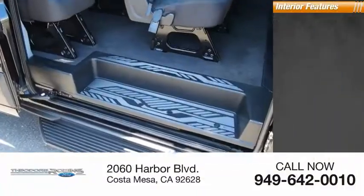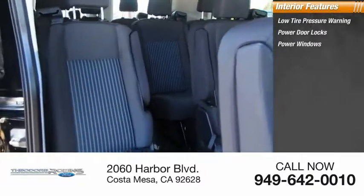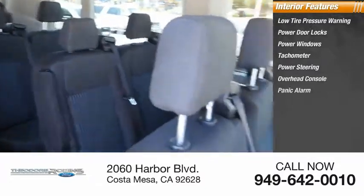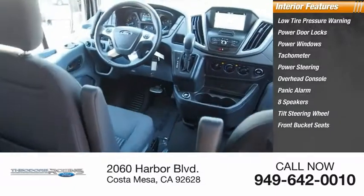Inside you'll find low tire pressure warning, power door locks, power windows, tachometer, power steering, overhead console, panic alarm, eight speakers, tilt steering wheel, and front bucket seats.